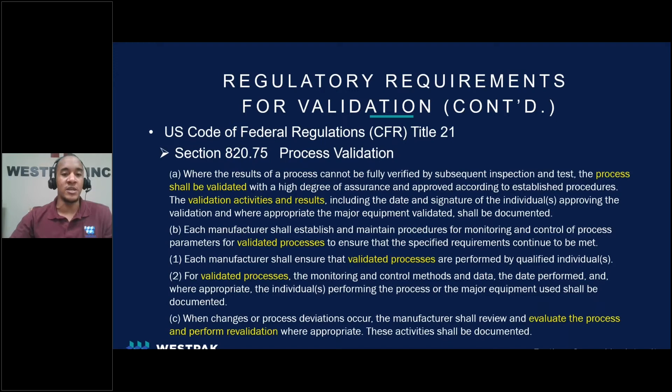Let's take a look at what the regulations look like directly from the CFR. From Section 820, you can find a few of the requirements for process validation. Notice how many times the word validated or some form of the word validate appears. Each of these bullet points addresses different aspects of validation that must be met in order to meet these regulations and requirements.